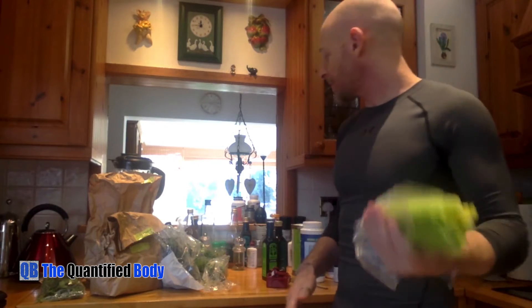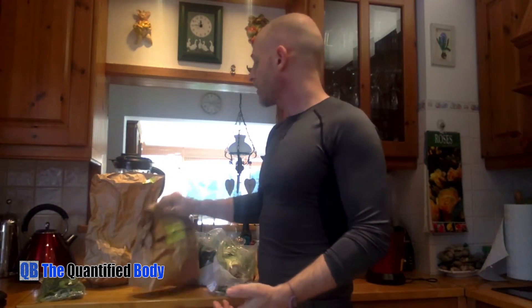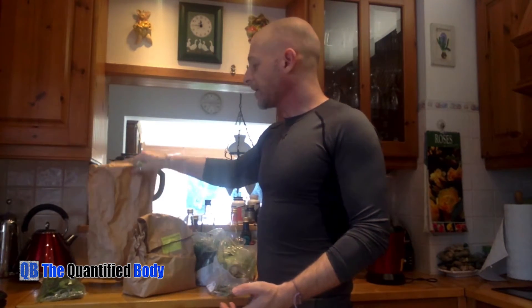I have a different variety of vegetables every day. Today I have celery, lettuce, kale, sweet peppers, broccoli, parsley, and mint. I really like mint — I think it's a great thing to put into smoothies if you're not doing that already.